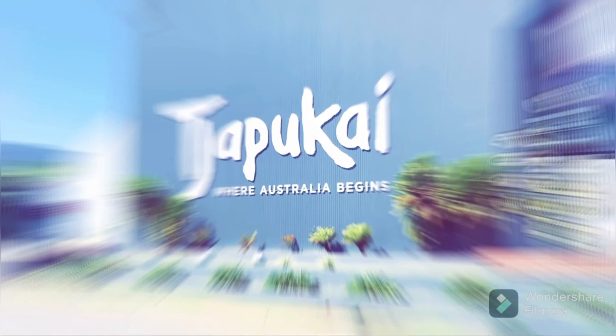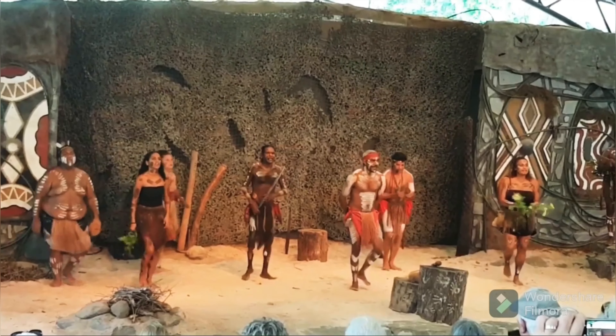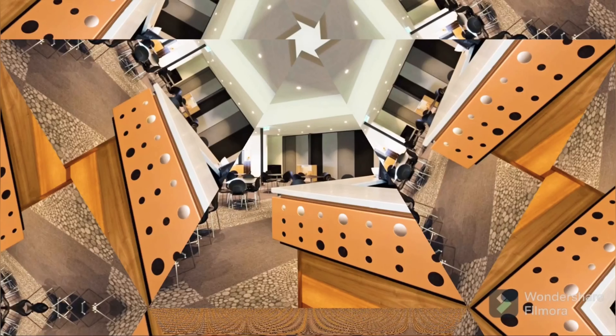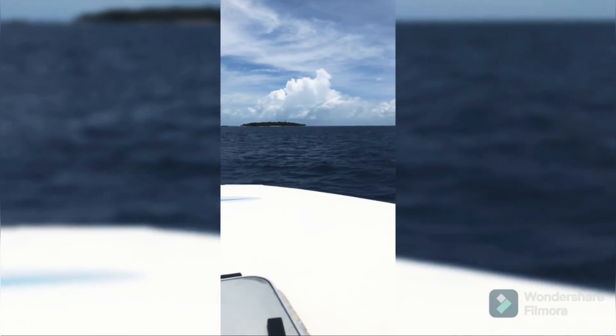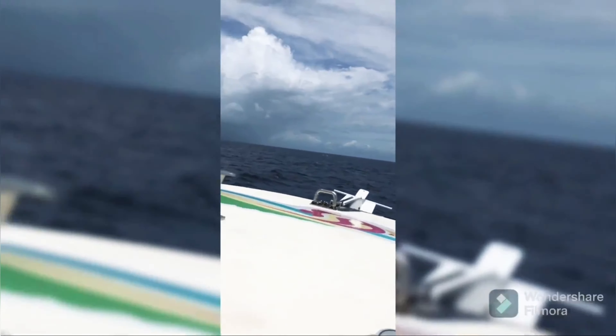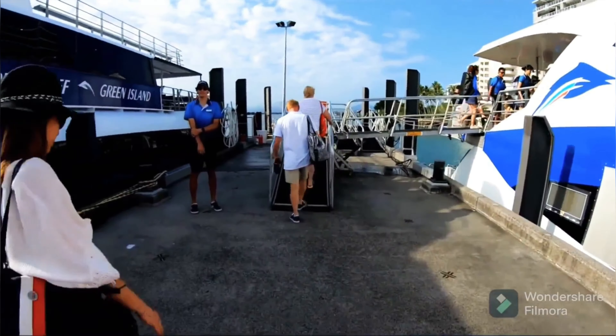On day two, we went to Tjapukai Cultural Park — this is where they say Australia begins. On day three, we went to Green Island at the Great Barrier Reef, and that was really clean and really mesmerizing.